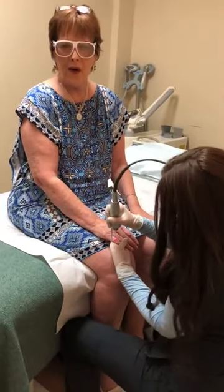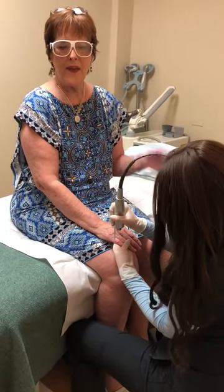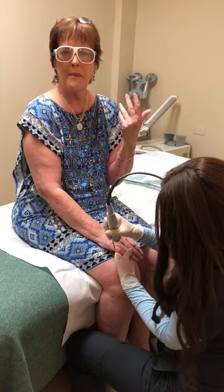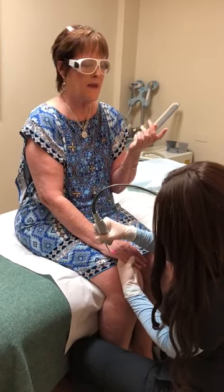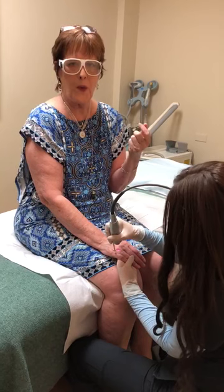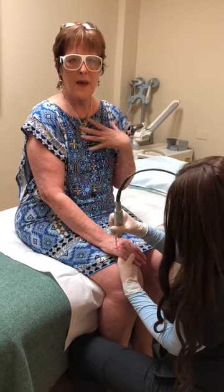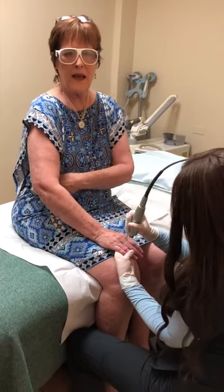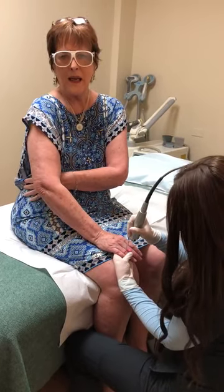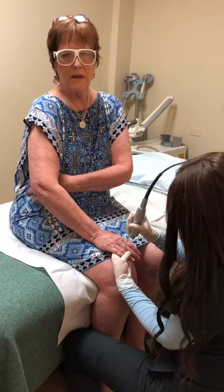I'm an artist, and I was having arthritic pain in my hands. I was having inflammation — I was at the point where I couldn't even hold a paintbrush, and you can imagine how devastating that is for an artist. I also had sciatica pain in my right hip area.